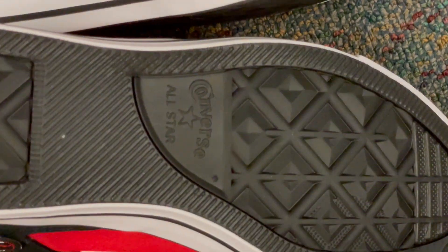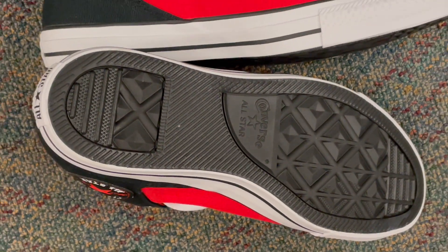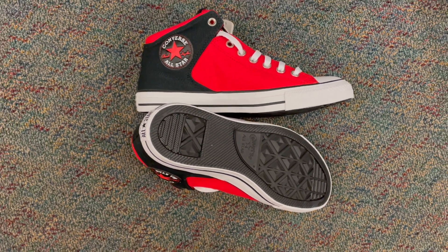Don't settle for ordinary — launch yourself into a new dimension of fashion with the Converse Chuck Taylor All-Star High Street Space Explorer sneakers. Your style adventure awaits. Step up and step out like never before.